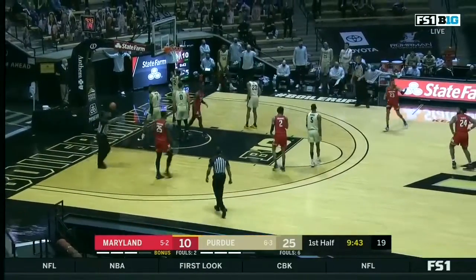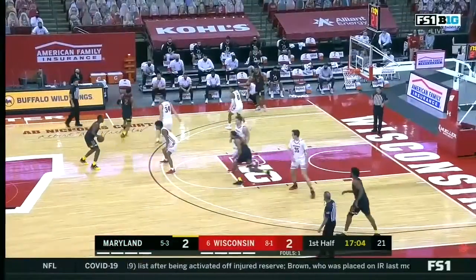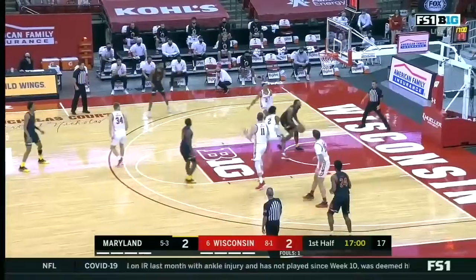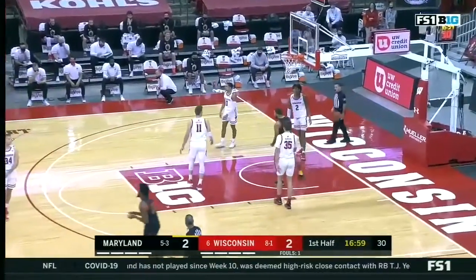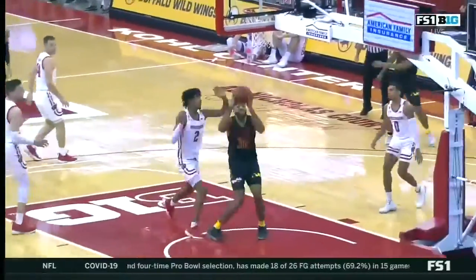And the strong take for Morsell. Morsell with a nice wraparound to Galen Smith for the bucket and the foul. Off the glass — and then watch Morsell hold it just a little bit.